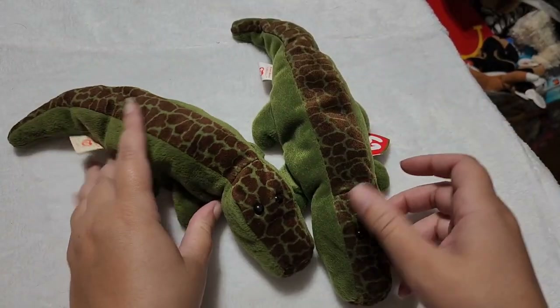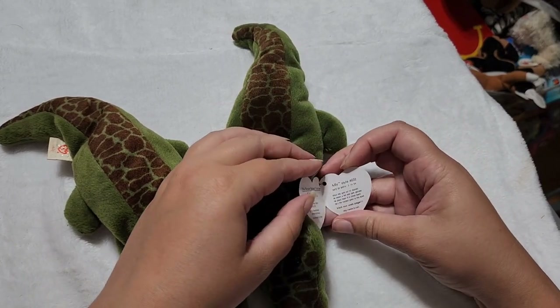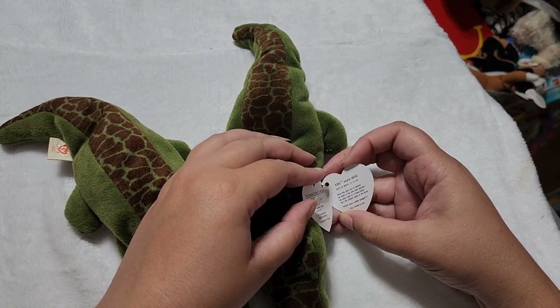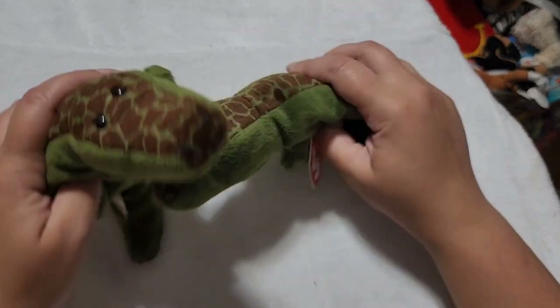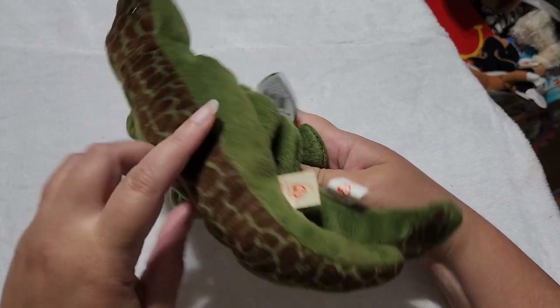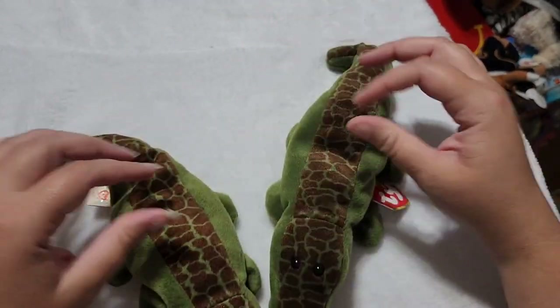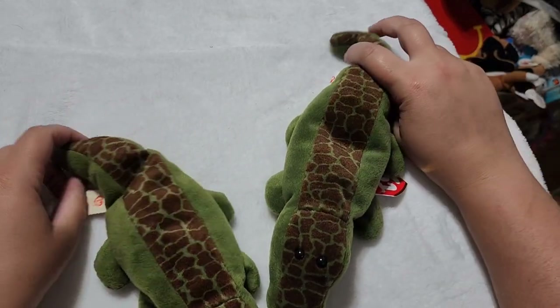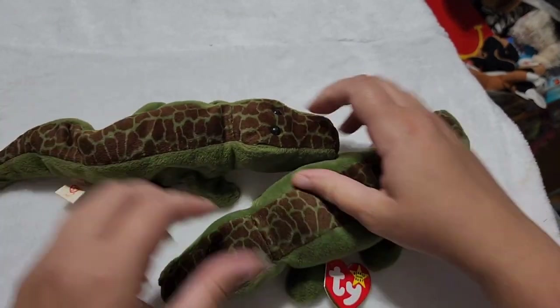Next we have — are they alligators or are they crocodiles? Let's see what the tag tells us. The name is Allie, so I'm going to go with alligator. It's gotta be alligator — why would you name it Allie the crocodile? Though that would be kind of humorous. So this is Allie the alligator. Super cute little pattern down the back. Nice little guys.